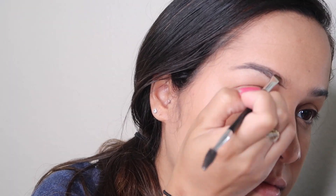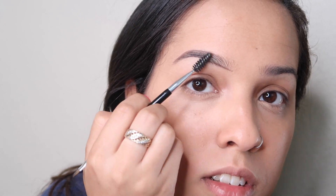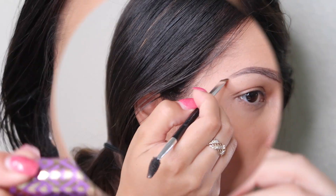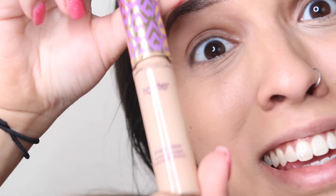I think it's time to get these pearls done. I'm going to be going in with the Tarte Concealer.